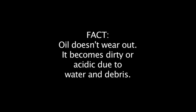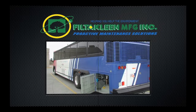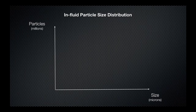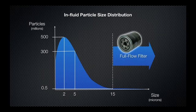Engine oil gets contaminated with debris primarily in the 1–15 micron range. Looking at an in-fluid particle size distribution study, a normal engine would have about 500 million particles of debris larger than 2 microns, 300 million particles larger than 5 microns, and only 500,000 particles larger than 15 microns. Since full flow filters are only effective at removing particles larger than 15 microns, the oil retains millions of particles that increase wear in the engine over time.